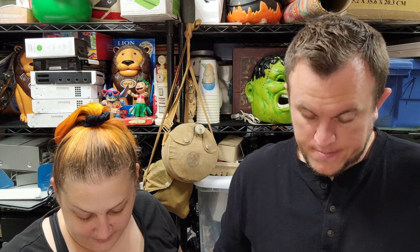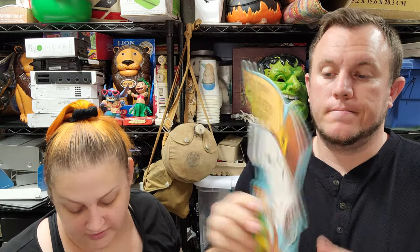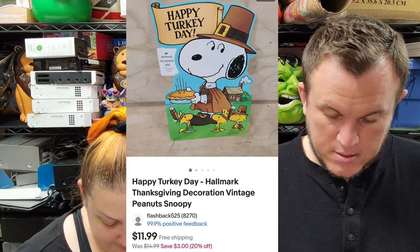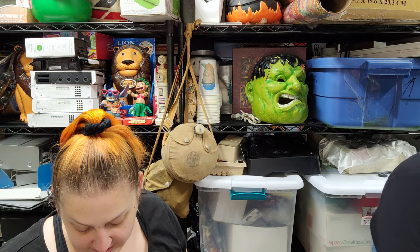Next up we've got this vintage Peanuts Happy Thanksgiving decoration and that sold for $12 shipped. Originally it was 85 cents — would have been a good investment. Then we've got a Max Factory x Masaki Apsey figure.